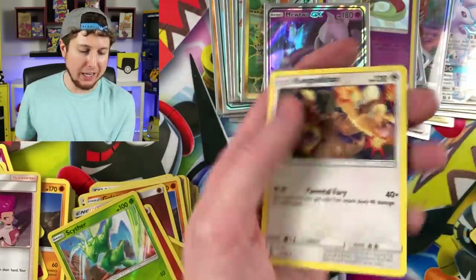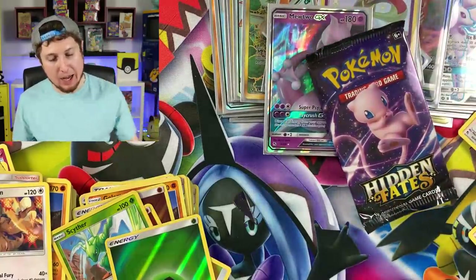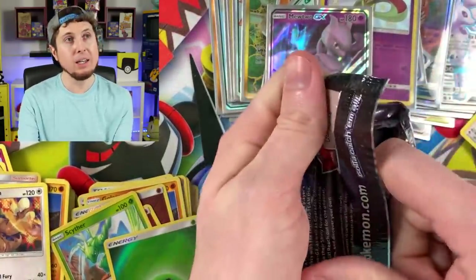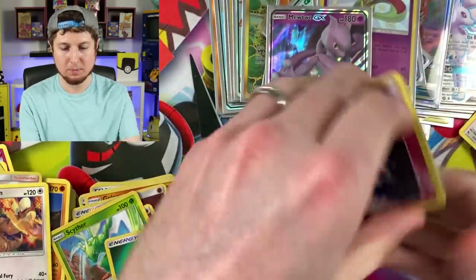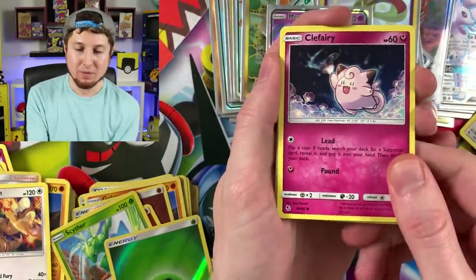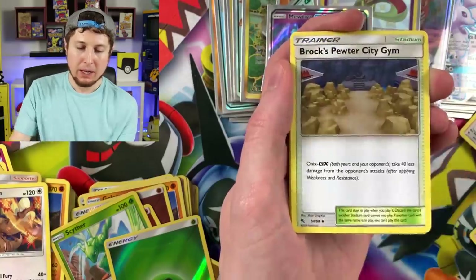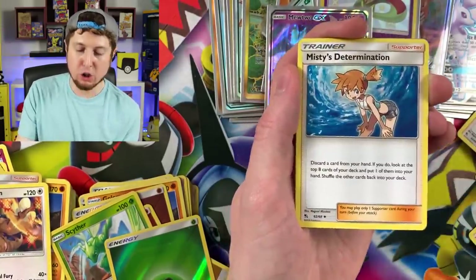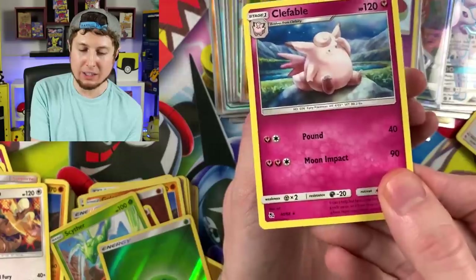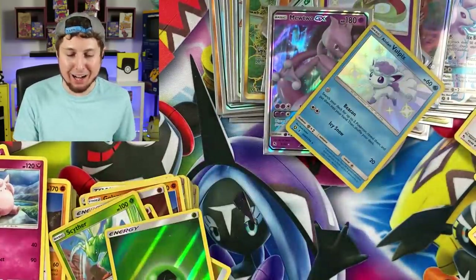Code card — last one, breaking family. If you haven't hit the thumbs up, please do so — give us some good luck on this last booster pack. Here we go. Clefairy, Psyduck, Magikarp, Starmie, Voltorb, Energy, Brock's Gem, Lieutenant Surge's Strategy — code card — and the bottom card is a Clefable. And we got an Alolan Vulpix — Shiny Alolan Vulpix!